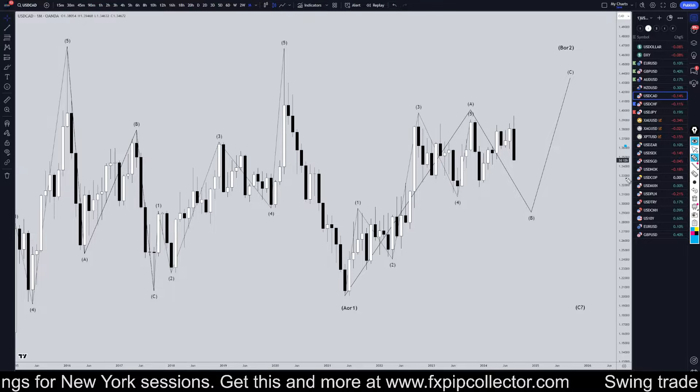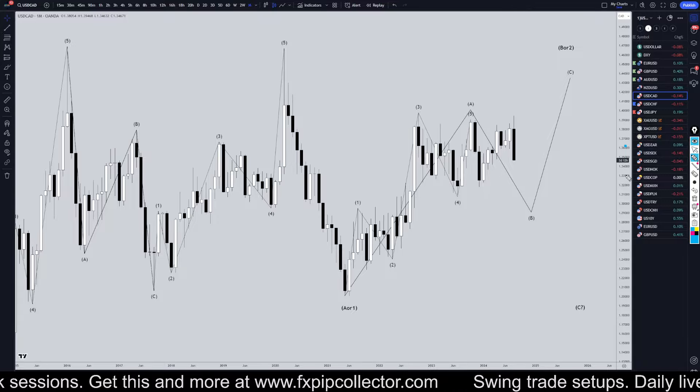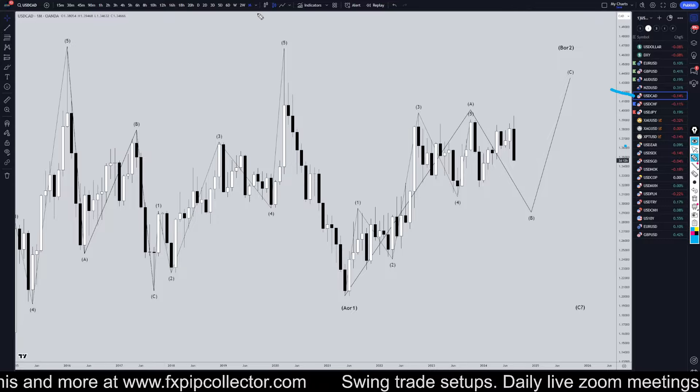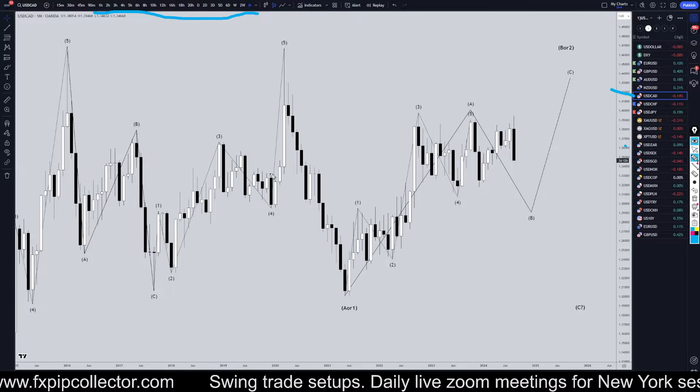Hello, Traders! F.S. Perkulenta here. Today is Tuesday, August 27th, and I'm going to be analyzing the U.S. Dollar-Canadian, starting on the monthly, working my way all the way down to the one-hour time frame for the full top-down analysis.